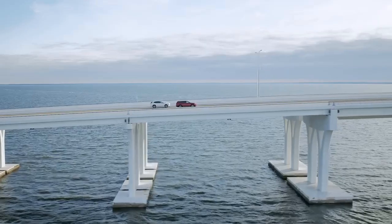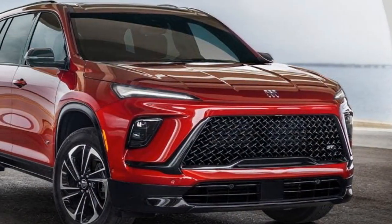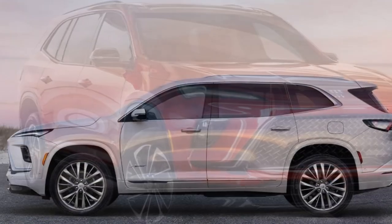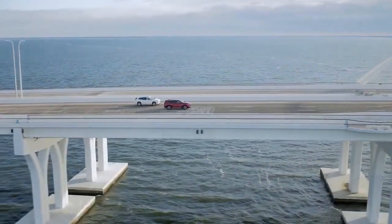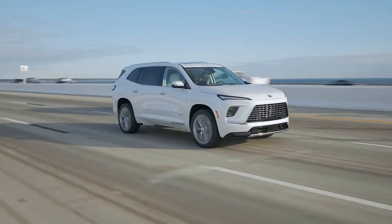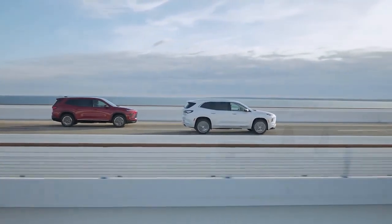One of the key highlights of the 2025 Enclave is the introduction of Super Cruise, a hands-free driving system making its debut in a Buick model. Another major update includes a new 30-inch display integrating both the instrument cluster and infotainment system. The Enclave's design has been refreshed inside and out, with larger dimensions compared to the previous generation, and it now comes with a turbocharged engine as standard. CarBuzz recently experienced the Enclave during a first-drive event in Portland, Oregon — here's what stood out.